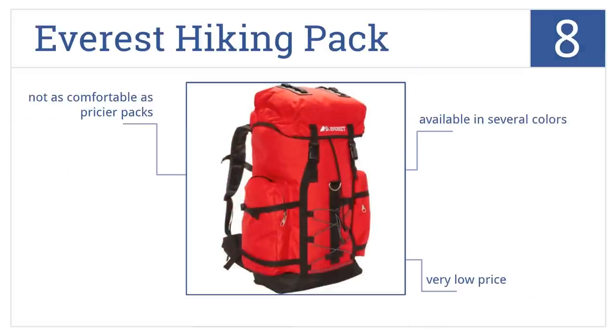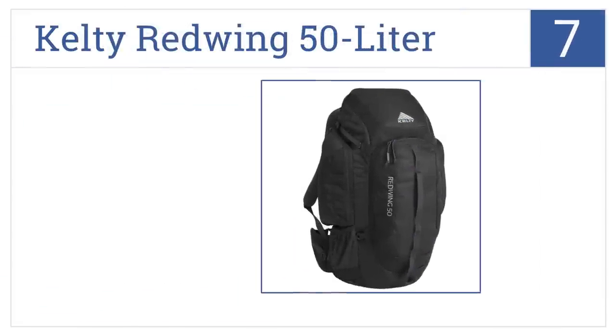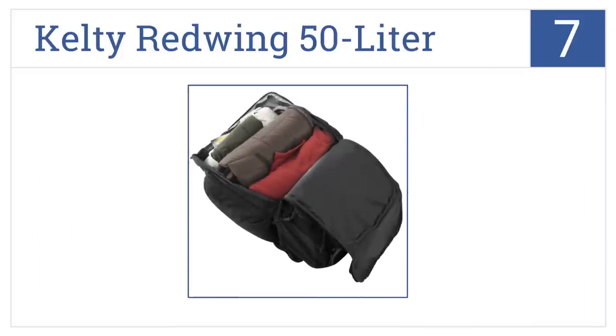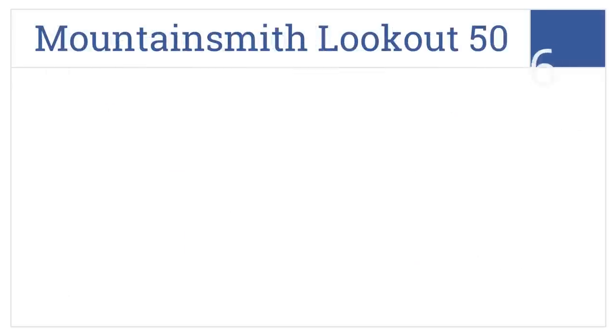At number seven it's the Kelty Redwing 50 liter. This backpack isn't the ideal choice for a long expedition, but it's a fine selection for the touring backpacker or for the casual camper. It has up to 3,000 cubic inches of capacity, an airflow back panel, and it's lightweight.